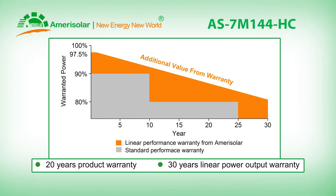For this product, a 20 year product warranty and a 30 year linear power output warranty are available.